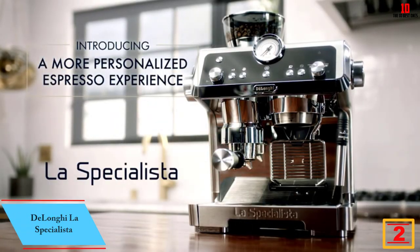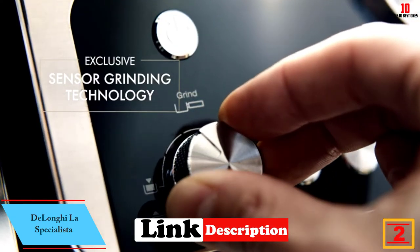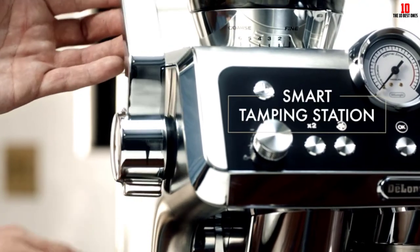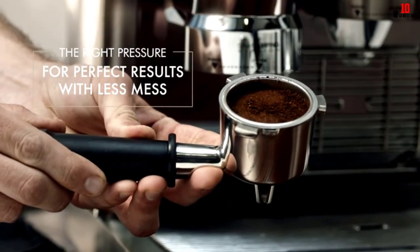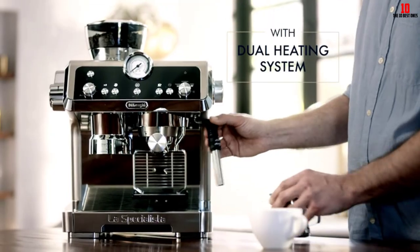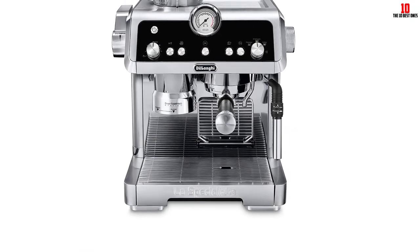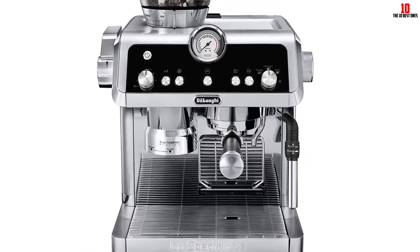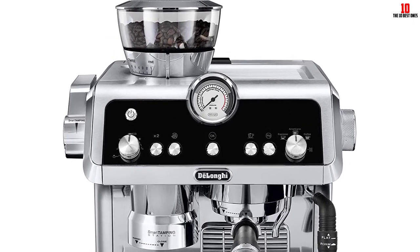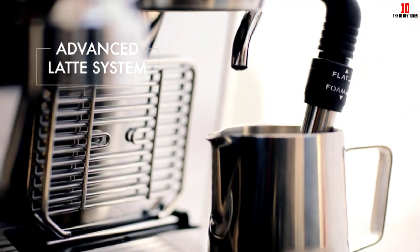At number two we have the De'Longhi La Specialista. De'Longhi has a vast range of coffee machines, and the Specialista is targeted at those looking for a semi-automatic machine with a difference. Above this commanding unit you get a burr grinder that doses the precise amount of medium roast beans optimum for espresso. Most traditional semi-automatics do not come with grinders built in, but the Specialista stretches the boundaries. The tamping station takes care of compacting your coffee grinds so you just need to pull a lever.